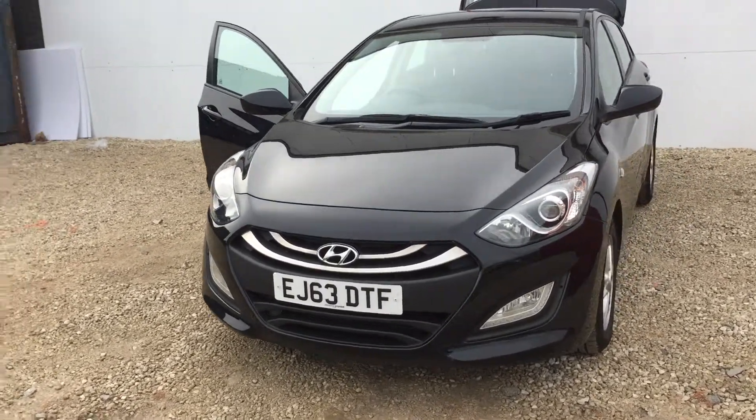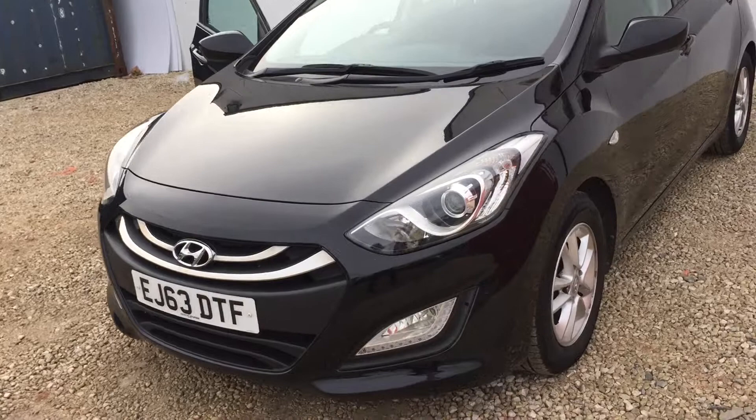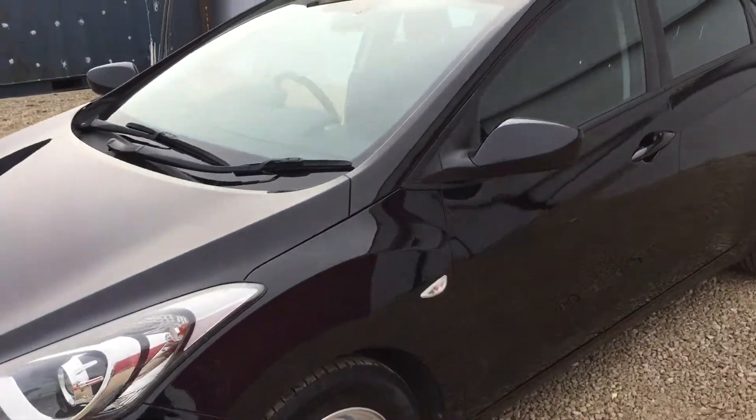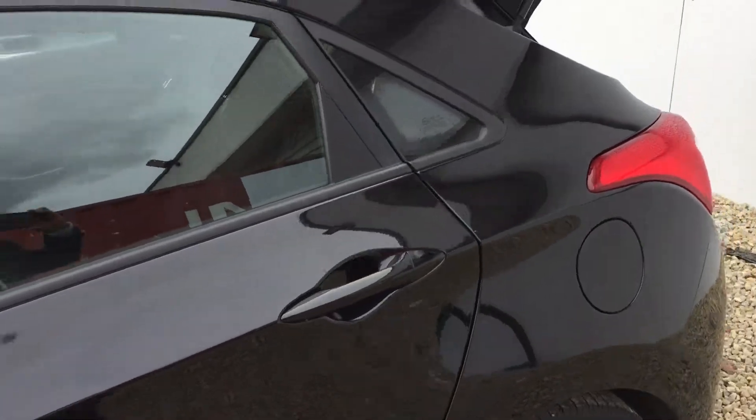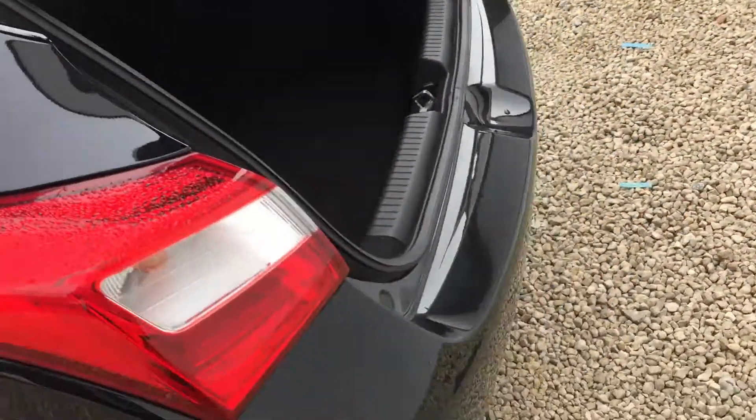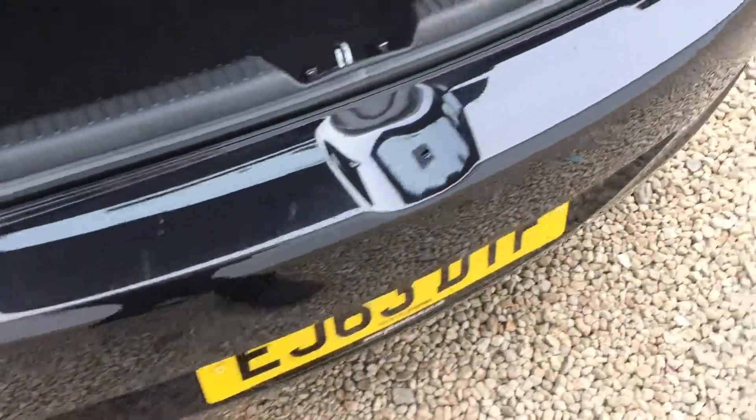We have the LED daytime running lights at the front of the car, the lovely alloy wheels, and the car comes in a beautiful metallic black paint. As we head towards the back of the car, we have the rear parking sensors on the back bumper.